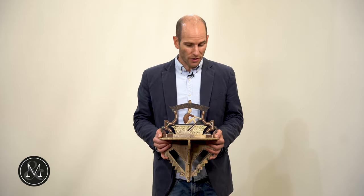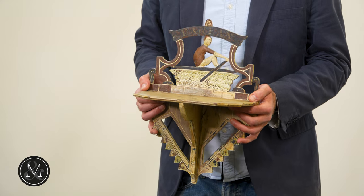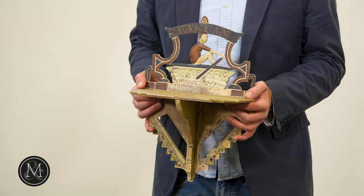Hi there, it's Ethan Miller from Miller & Miller Auctions, Canadiana and Folk Art. The sale is now active online — you can check it out — and I'm holding a piece that is very well documented. It's in the sale: the Ned Hanlon Commemorative Shelf.